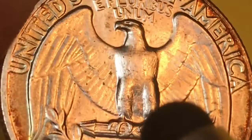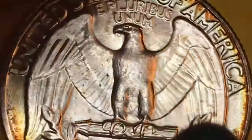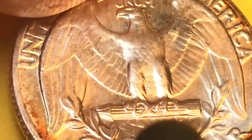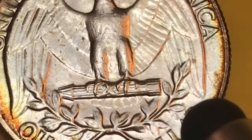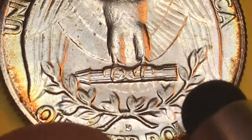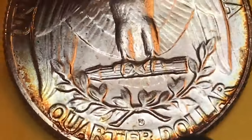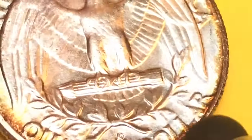It says 'United States of America' with that kind of rainbow coloring, and 'E Pluribus Unum.' Going down we have some good feathers on the body — not great on the legs, but for a Philadelphia Mint coin the talons are really defined. The wreath is excellently well defined down here. The D mint mark is just okay — that might be the worst part — and then it says 'Quarter Dollar.'